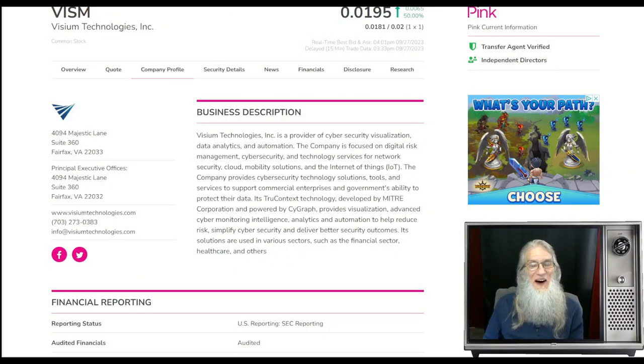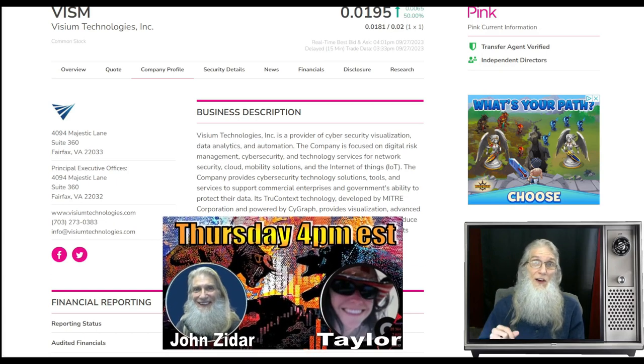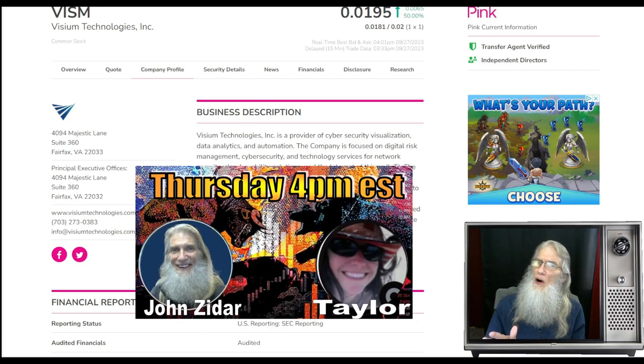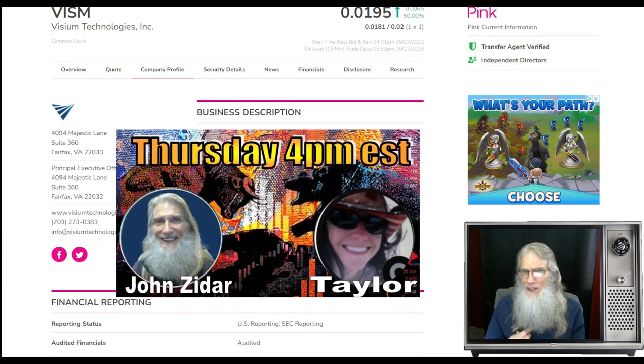Great to see my fellow traders stopping in. I'm John Zadar, I am the host of On Top and Hot. This is Wednesday, September 27th. Tomorrow being Thursday, I've got a live streaming event — I do this every Thursday at four o'clock Eastern Standard Time, the same time the market's closing down. I'm going on — me and Taylor, my co-host — we're there for an hour talking to other investors about stocks they're interested in.